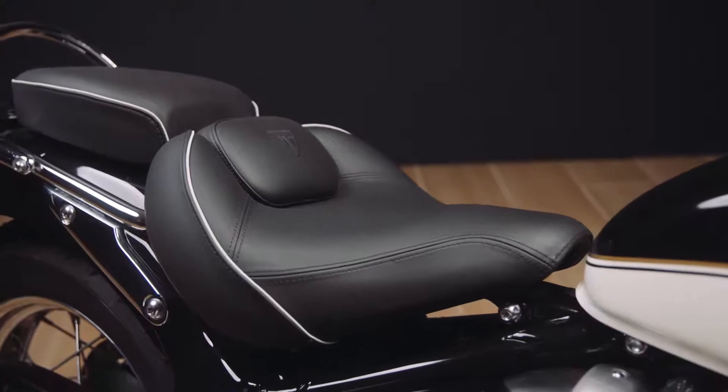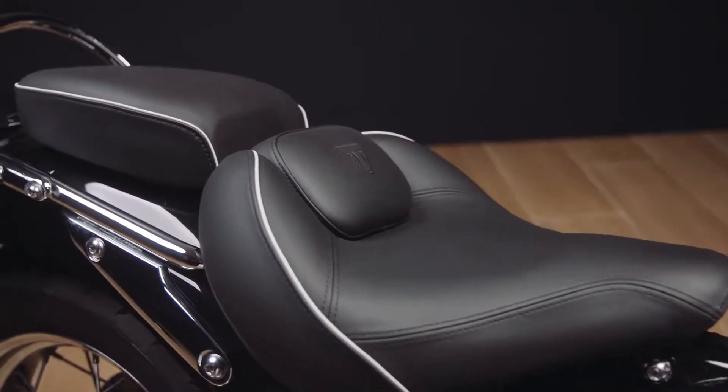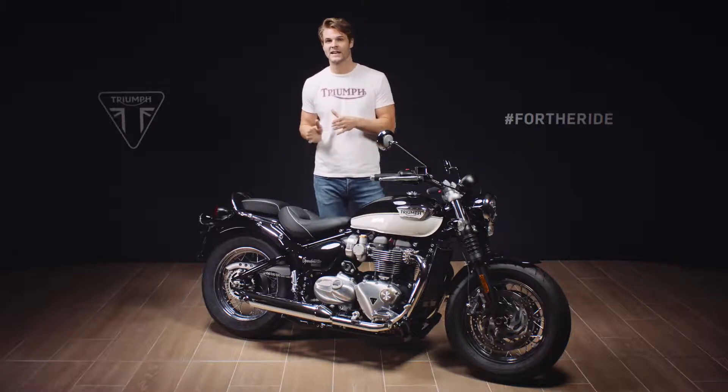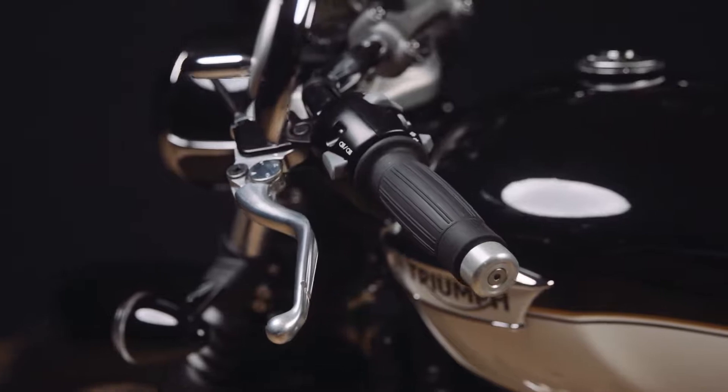New for 2021, there is an even more comfortable twin seat setup. The rider's seat now has separate lumbar support and a sculpted deep foam construction. The pillion seat has 11 millimeter thicker foam than the previous generation. The seat configuration can be easily switched between a twin or single seat setup, both tailoring the look of the Speedmaster to suit personal taste and allowing the fitment of a useful accessory rear rack.